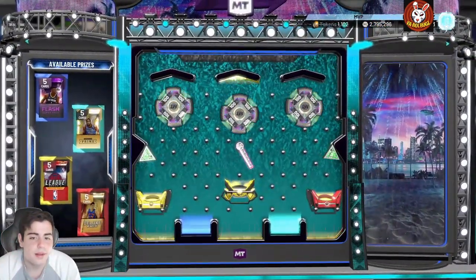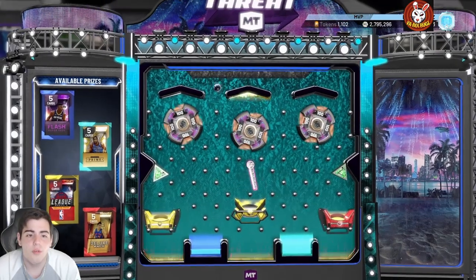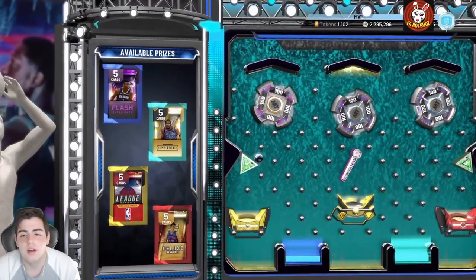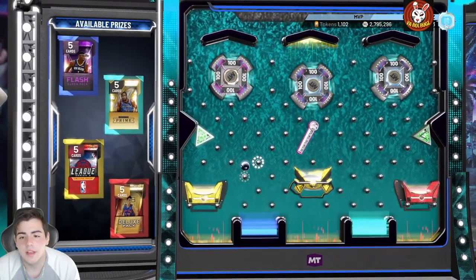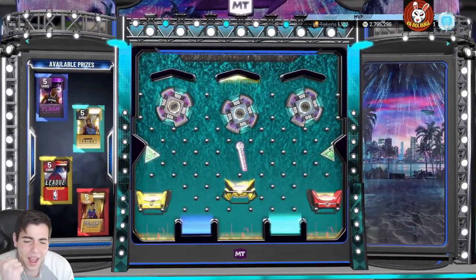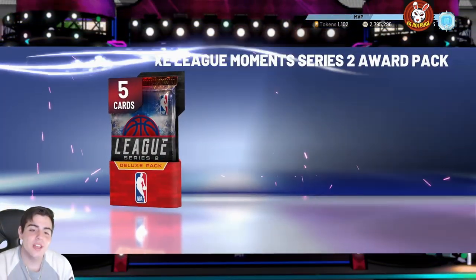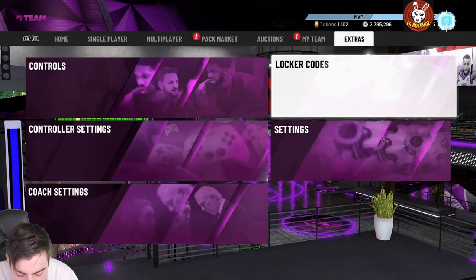I'm going for the Flash Super Pack, that's probably the hardest one to get. Hopefully we do not get the league pack — oh, we're gonna get the league, I already know it. Oh no... yes! That's big! Alright, they always give me the trolls. That's that for this locker code.